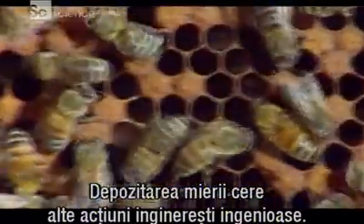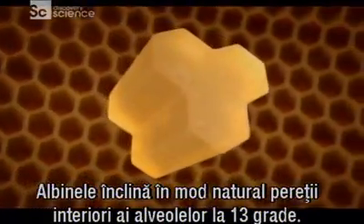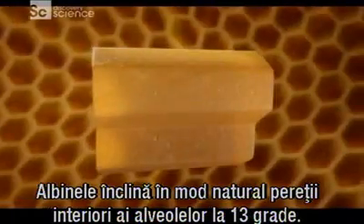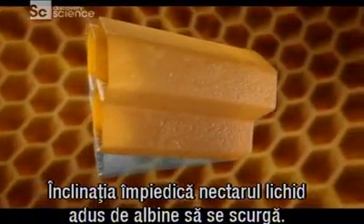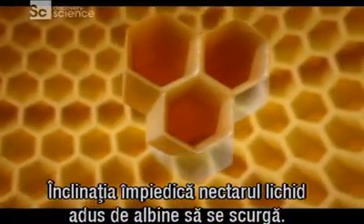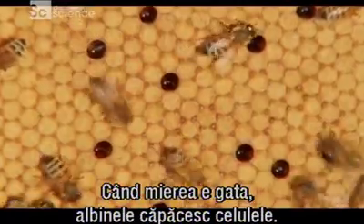Storing all that honey requires more ingenious engineering. Bees naturally angle the interior walls of each cell at 13 degrees. This slant keeps the watery nectar that bees store there from dripping out. When the honey's ready, the bees cap the cells.